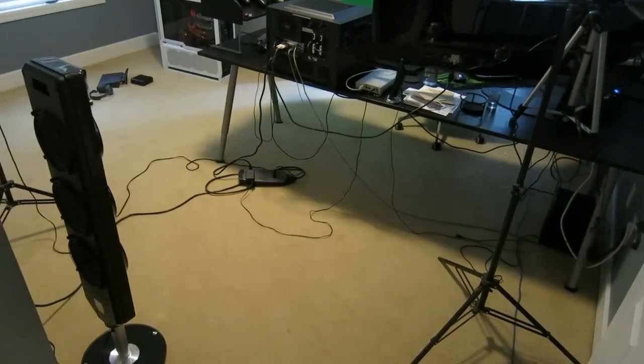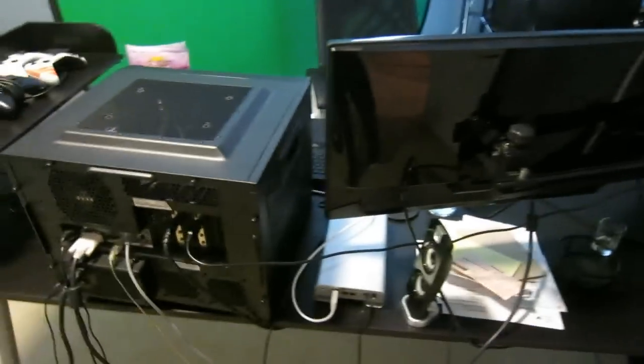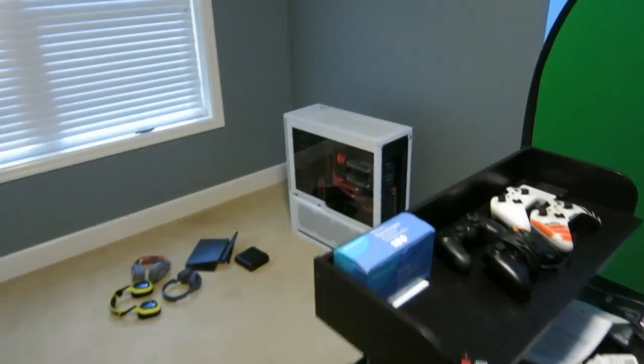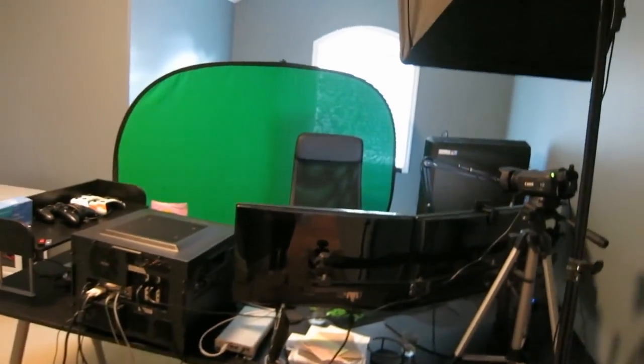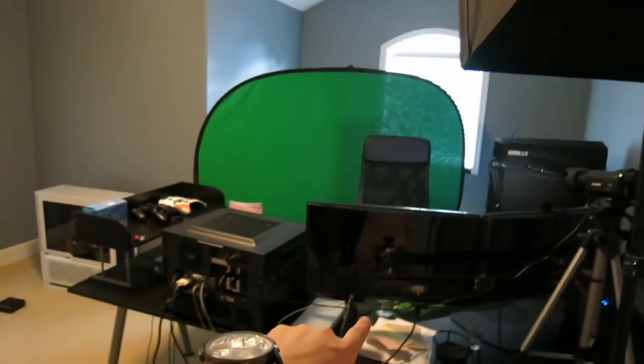Cable management is literally non-existent — I didn't even bother because it's temporary. This PC right here is not going to be used as a streaming PC in here; it might go in the bonus room. The PC I've been using as a gaming PC is actually going to become my streaming PC, and the other one will be my gaming PC. I also think I'm going to mount a TV on the wall so I can watch TV while I'm on my computer.